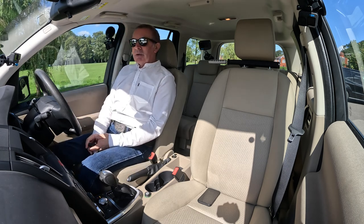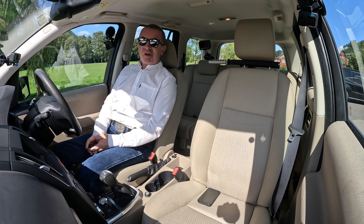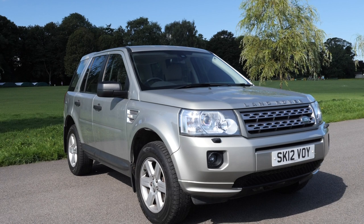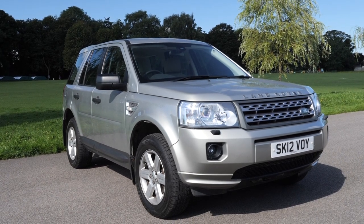Hi, my name is Barry Crampton. Today I'm going to show you around our Land Rover Freelander. I'll take you for a ride in it, but first I'll tell you a little bit more about it. It's a Freelander 2, 2.2 TD4.